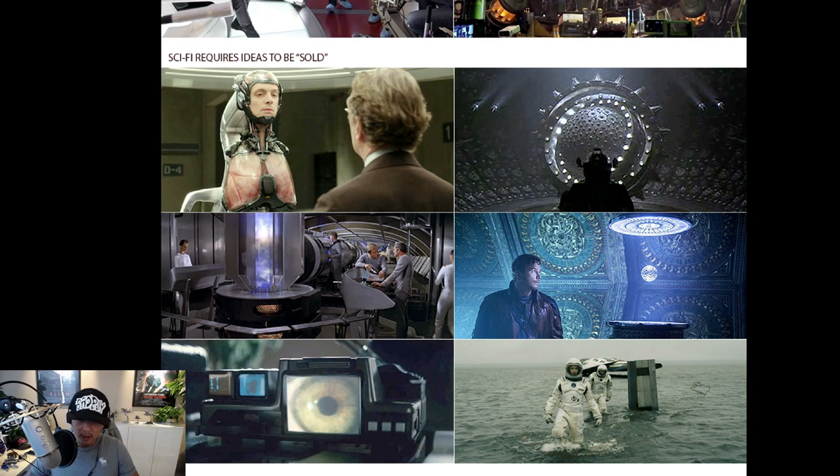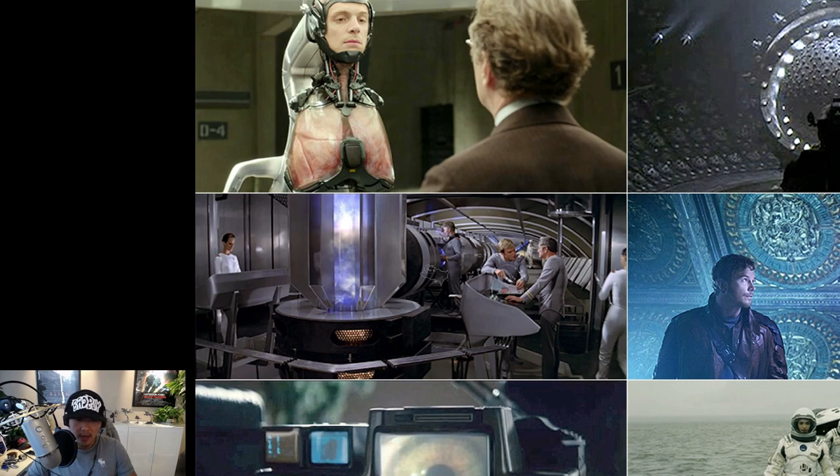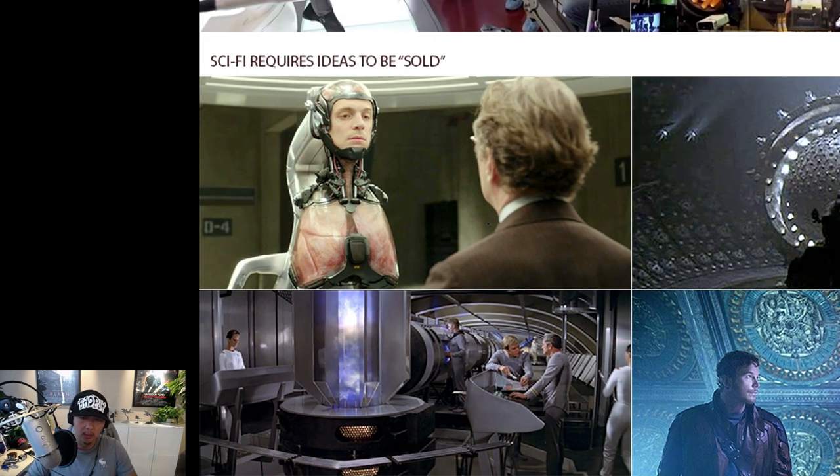Same with Interstellar — the planet with very thin water actually has the film spend time explaining why, due to gravitational pull. And some sci-fi elements you don't even know what they do — like the core of a ship — so they have to spend screen time telling you what it is. Here's a Star Trek engine from the 70s: just looking at it, you don't know what it does. The film has to spend time telling you. Same with RoboCop. So screen time is also a cost.